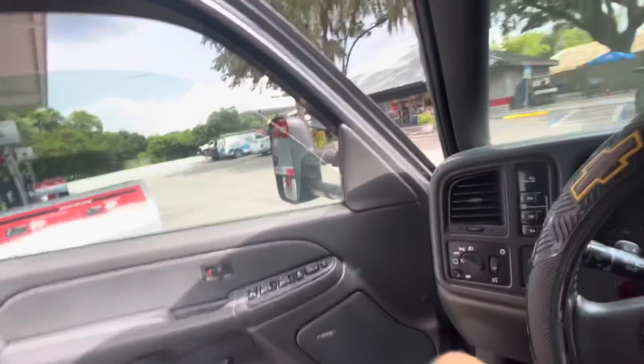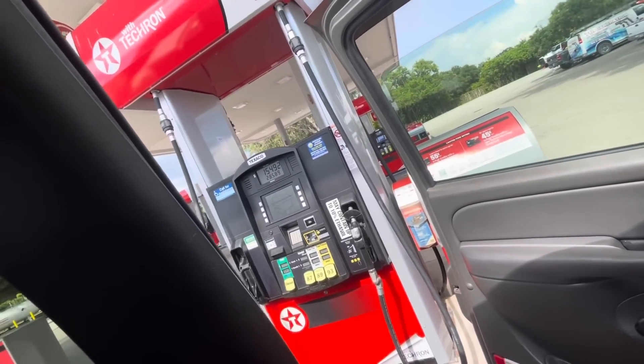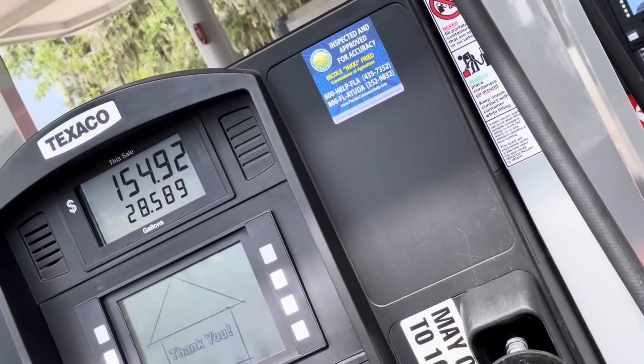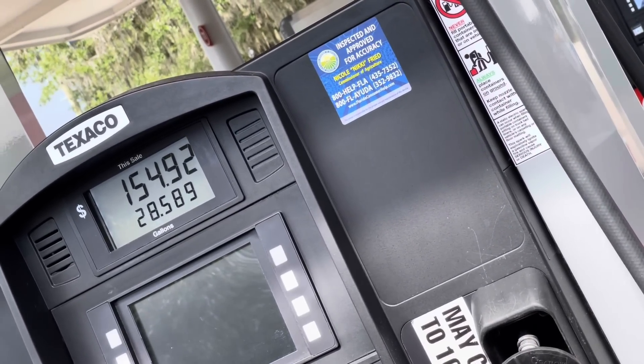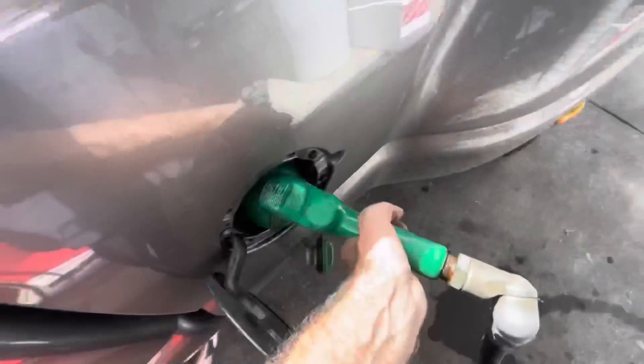My fuel is done. Looks like we got 28 and a half gallons for $154.92 this time. That's a lot of dollars for not a lot of gallons. This displeases me.